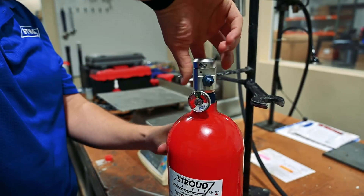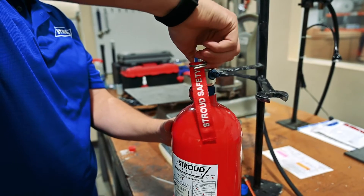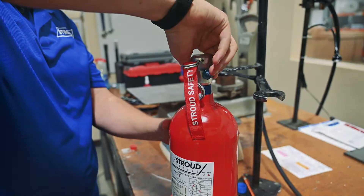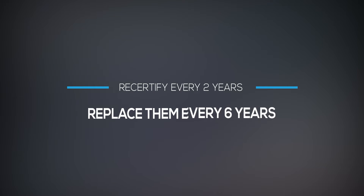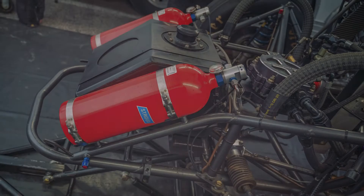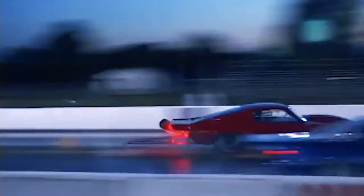As always, you can rely on us to remind you of the SFI certification guidelines when we talk about any piece of safety equipment. You have to re-certify your bottles every 2 years and replace them every 6 years. An out of date or out of certification bottle cannot be relied on. Always keep up with your fire bottle SFI certification.